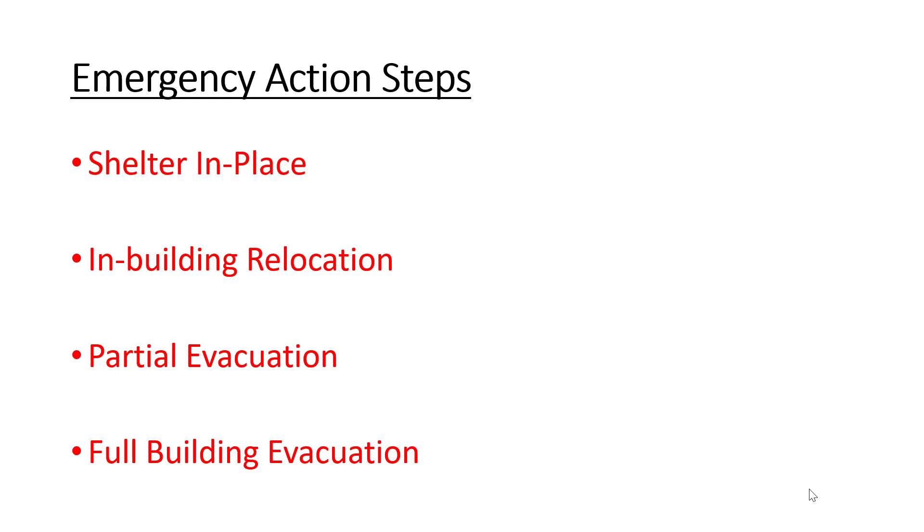Three emergency action steps to take in an emergency: sheltering in place — basically meaning stay where you are; in-building relocation — taking a group of people and moving them to a safe area, typically to the center or core of the building; partial evacuation — moving some of the occupants from floor to floor; and last, full building evacuation.